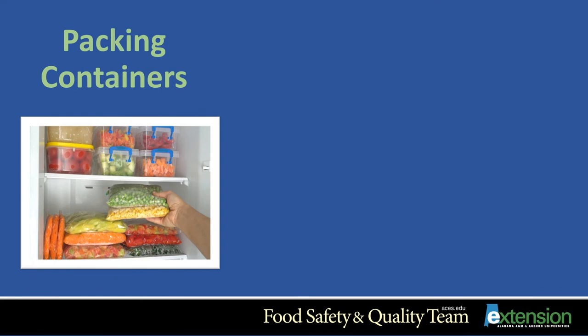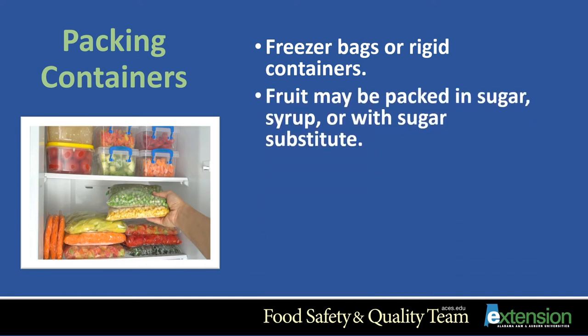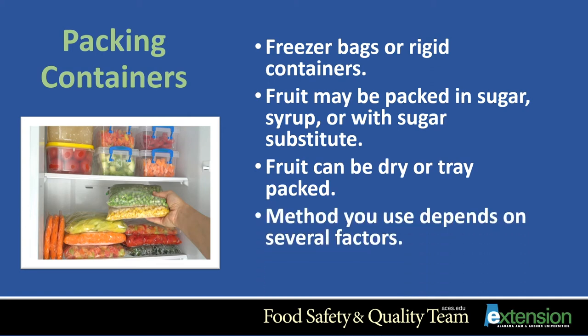Regardless of the food you're going to freeze, use a moisture vapor-proof freezer container — moisture-proof so the food does not dry out, and vapor-proof so odors will not penetrate the packaging. The common freezer containers for fruits are freezer bags or rigid freezer containers. Check freezer bags for leaks by filling the bag with water. Fruits may be packed in sugar, syrup, or with a sugar substitute, but fruit can also be dry or tray packed. The method you use should depend on the kind of fruit, how you plan to use it, and your personal preference.